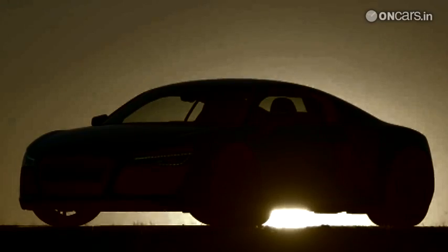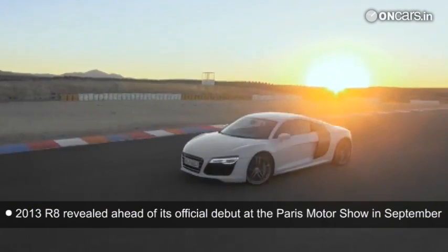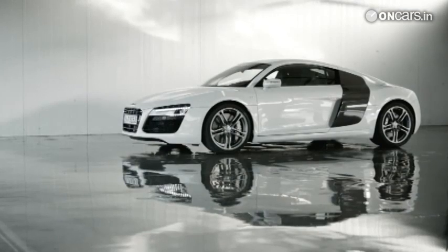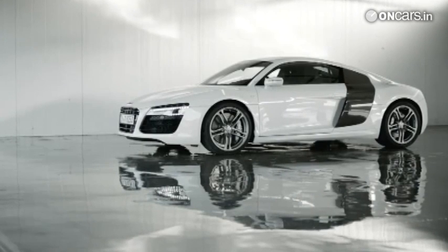After teasing us with prototypes and sneak peeks for quite a while, Audi has finally revealed the revamped 2013 R8, ahead of its official debut at the 2012 Paris Motor Show. Like every other new Audi, the design is emphasized by subtle yet elegant styling cues that seem to have been crafted to perfection.